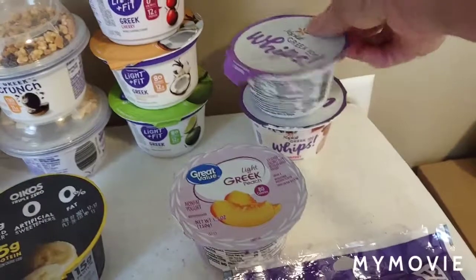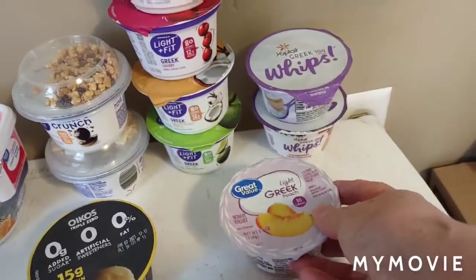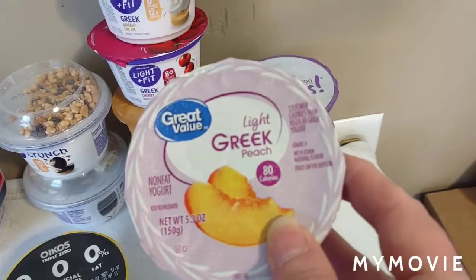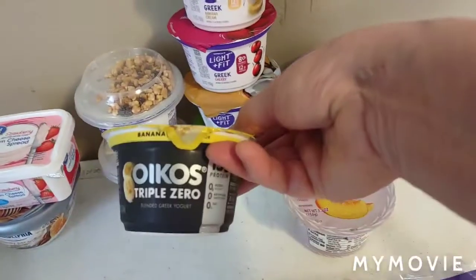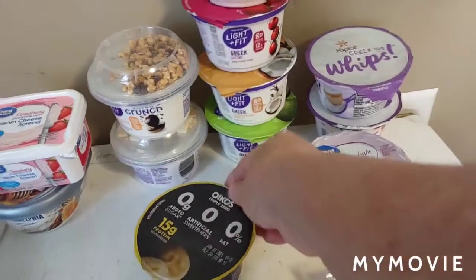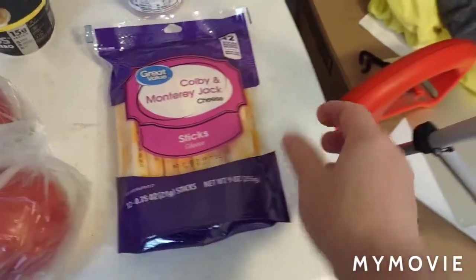And one Yope Whip in strawberry. These have a hundred calories, which is a little bit more than what I've been eating. I also found the peach flavored in the Walmart brand, and that one only has eighty calories. And then the Oiknose Triple Zero banana cream pie, which has ninety calories in it.